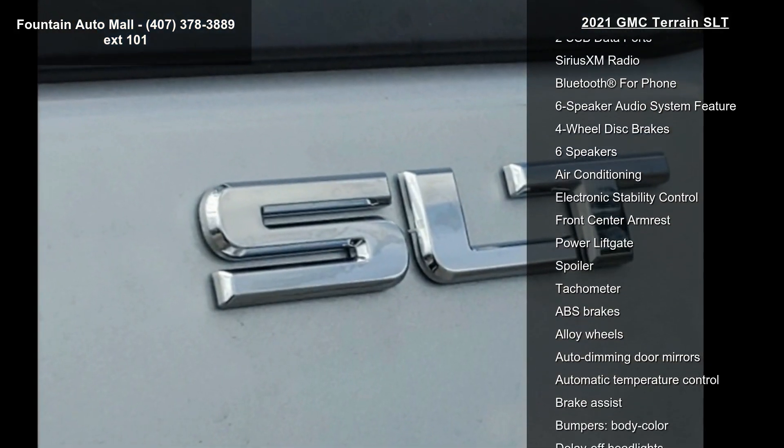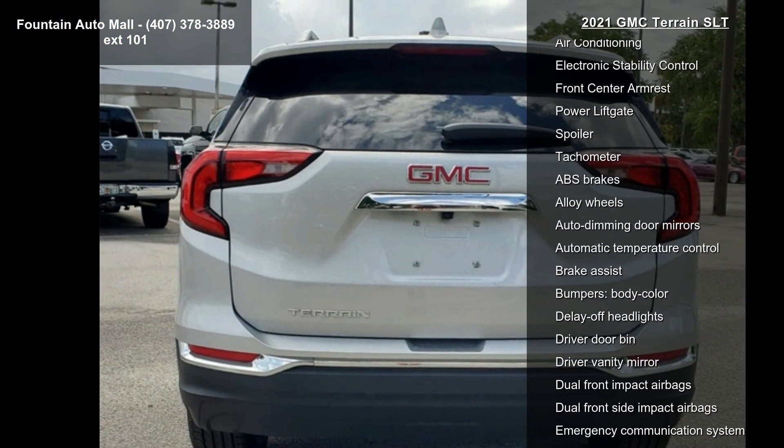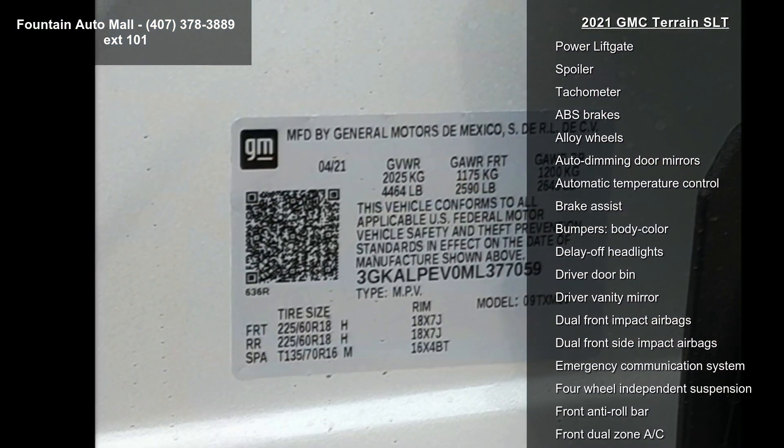Radio: GMC Infotainment Audio System with 8-inch Display, 8-Way Power Driver Seat Adjuster, and Power Driver Lumbar Control.